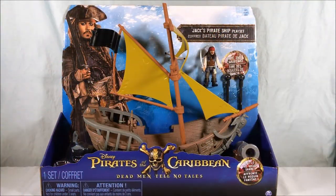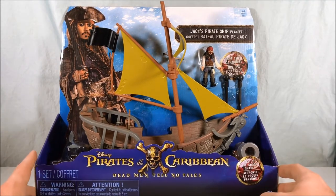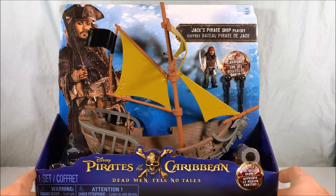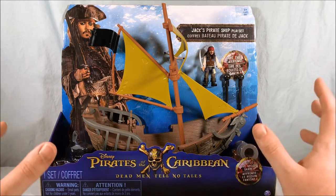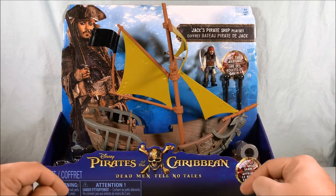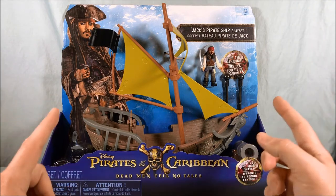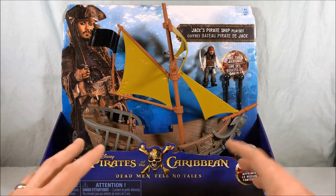Hello everyone and welcome to Long's Toys. Today we're taking a look at Jack's Pirate Ship playset from Disney's Pirates of the Caribbean: Dead Men Tell No Tales. This was the fifth movie in the Pirates of the Caribbean series. I believe this movie came out last summer in 2017. I think I saw it one time in the movie theater and I kind of remember enjoying it.